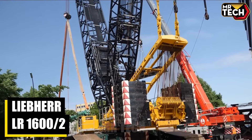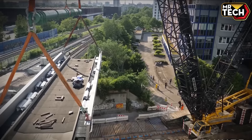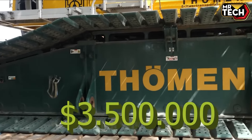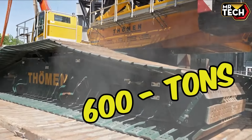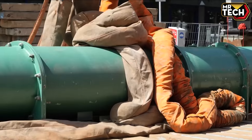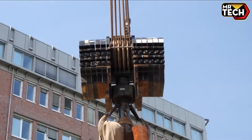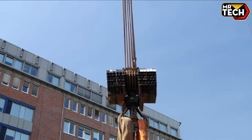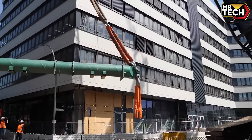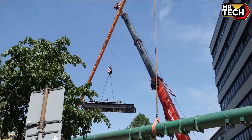Meet the Liebherr LR-16002 — your ultimate lifting solution. Priced at approximately $3.5 million, this crawler crane offers a whopping 600-ton lifting capacity. Its maximum load exceeds 1.3 million pounds, and it reaches heights over 600 feet. Perfect for wind energy, nuclear projects, and more. Adjustable boom, back mast, and counterweight configurations ensure precision and power in every lift. Manufactured with excellence in Germany, this machine is a game-changer in heavy lifting.